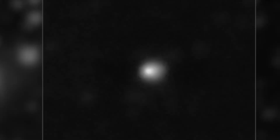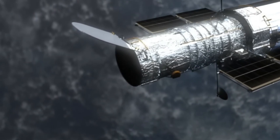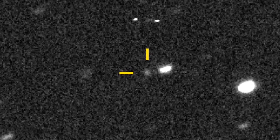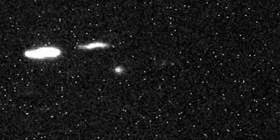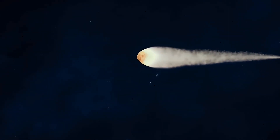This object has just been discovered. 3i Atlas was discovered on July 1 by the NASA-funded Atlas Survey, using their telescope at Rio Ordo in Chile. It was first detected as a speck of light moving relative to background stars.